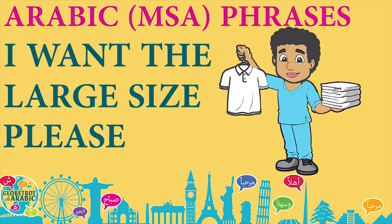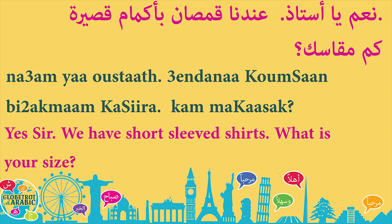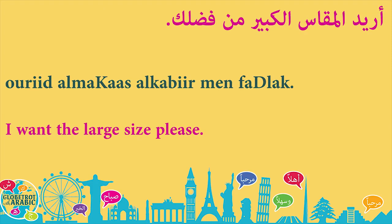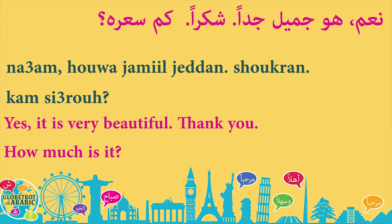Now let's repeat the conversation. The first time I will read it a little bit slowly, the second time a bit faster. Make sure to pause if you need to and repeat after me. Let's begin: مرحباً يا أستاذ، أنا أبحث عن قميص أبيض بأكمام قصيرة، هل عندكم؟ أريد المقاس الكبير من فضلك. تفضل يا أستاذ، هذا المقاس الكبير، آمل أن يعجبك. نعم هو جميل جداً، شكراً، كم سعره؟